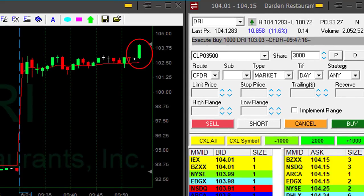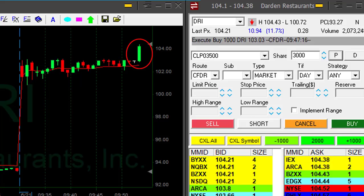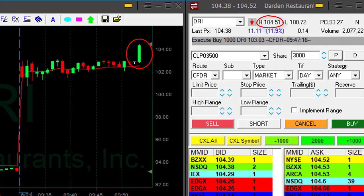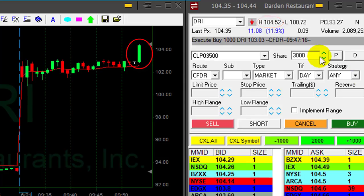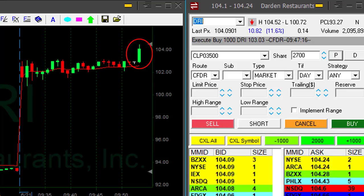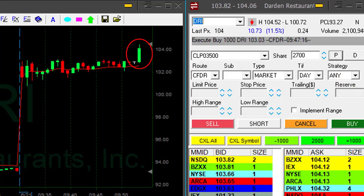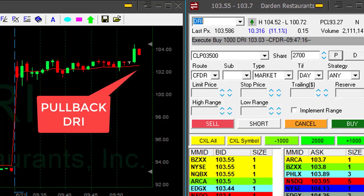Look at it go now — more than a point, one and a half points! Amazing. That's exactly what I was anticipating. That was the trade I was looking for. But I think I missed my partial here — I just wasn't fast enough. Actually, I was waiting for a new high. That's a pullback — now I have to go through this pullback.